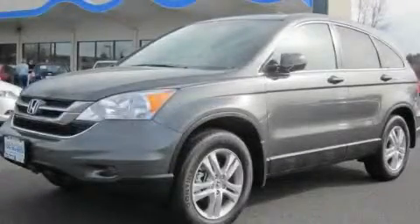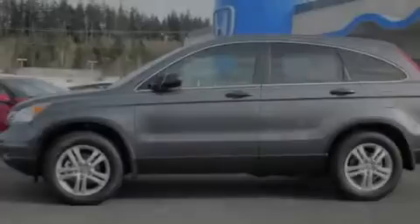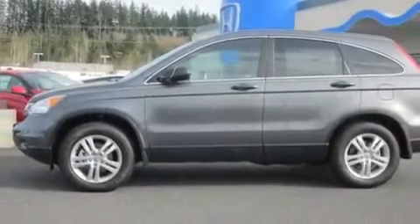This is a brand new 2011 Honda CR-V, functional utility for a modern lifestyle.